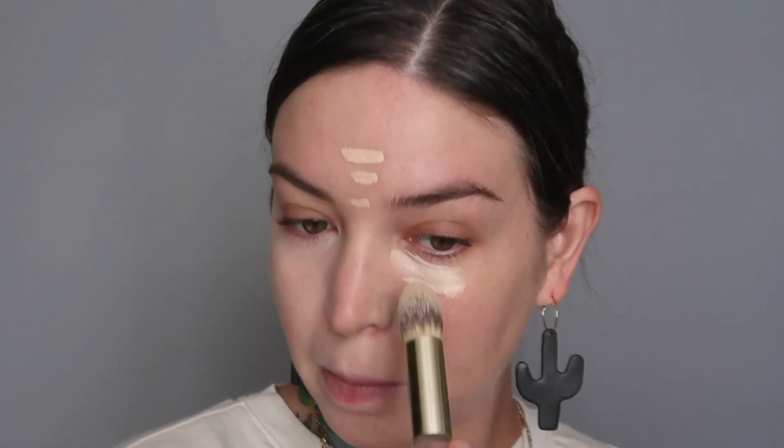Then I'm going to go in with some concealer — I'll use a brush for that. I'm going to take the Ilia True Skin Serum Concealer around my nose, under my eyes, and here. I'm going to use the It Cosmetics Concealer brush and blend this out. I really love this concealer — it's moisturizing and lightweight, but gives really great coverage. I'm just realizing this is a little too light for me right now. I've been in the sun recently so I have a little bit of color — I could probably go up a shade, but it's fine.